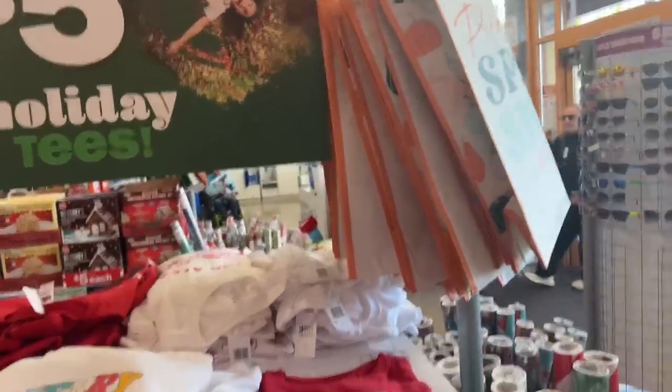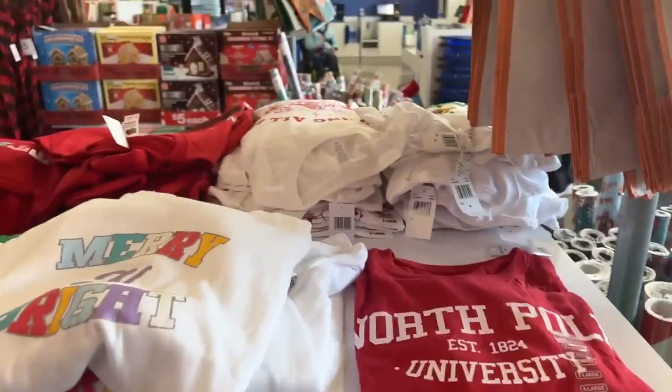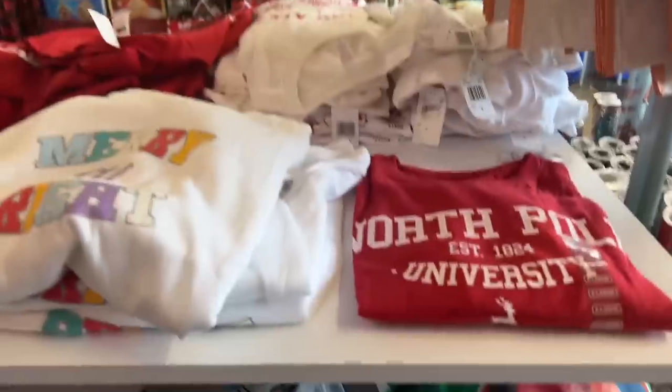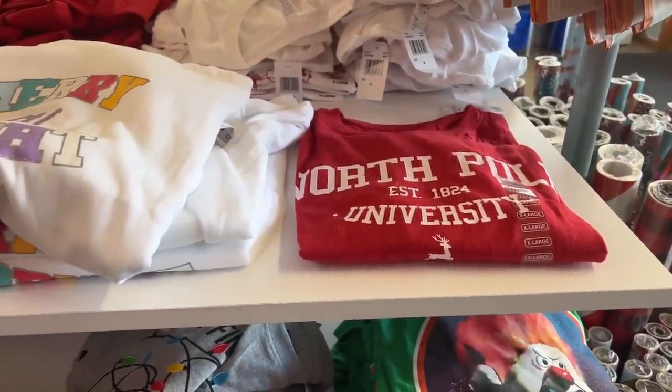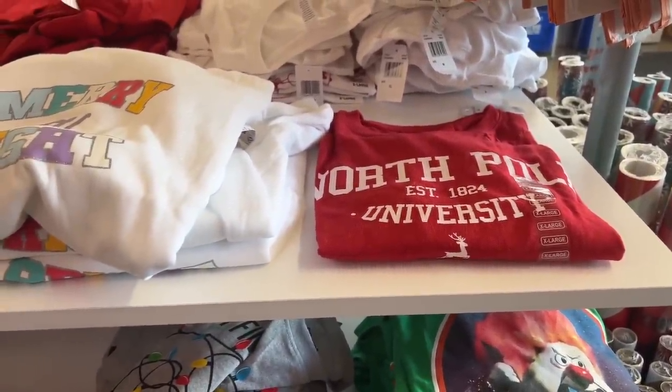Hello everyone, welcome to my channel Money Saving Megan. We are here at Five Below and we have a bunch of new stuff here that I didn't get to show you before, so more stuff is coming out. Let's get started.